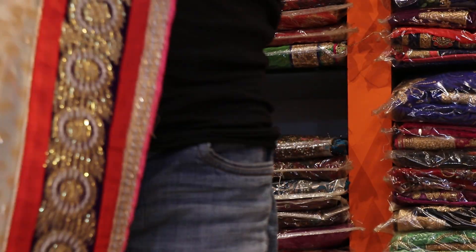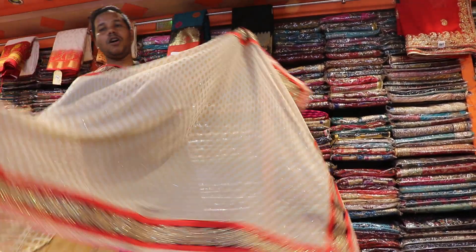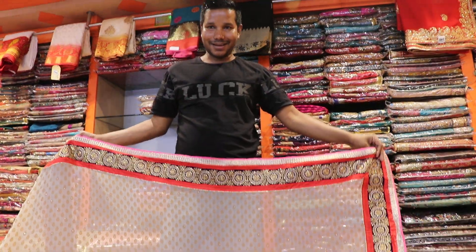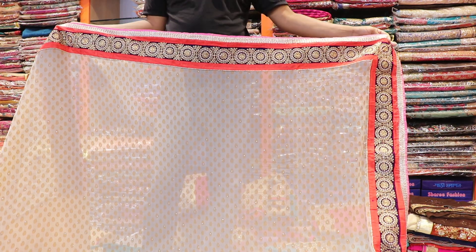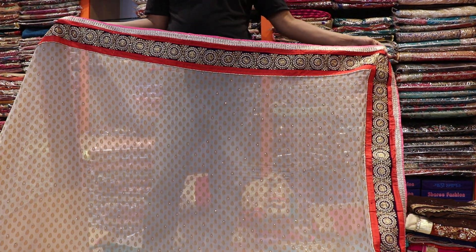Now look at the store. The price is 2500 Taka. Our price is 2500 Taka.